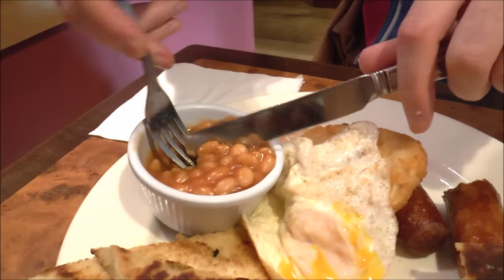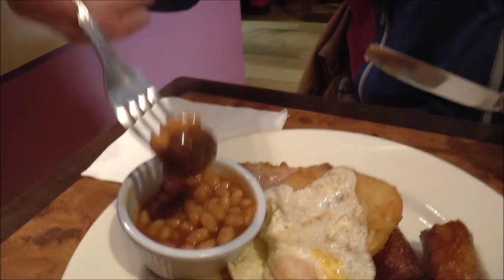My favorite part is the sausage, and what I like to do is dip it in between the beans. And they call the bacon rashers here — yes, they are called rashers. Sounds good eating rashers. How are they? That is awesome.